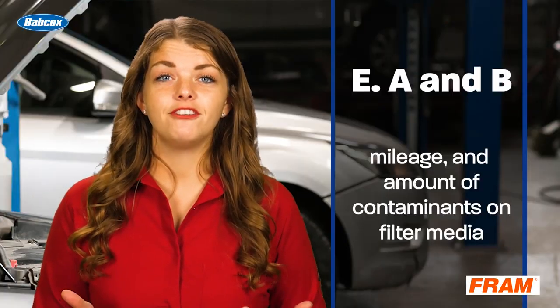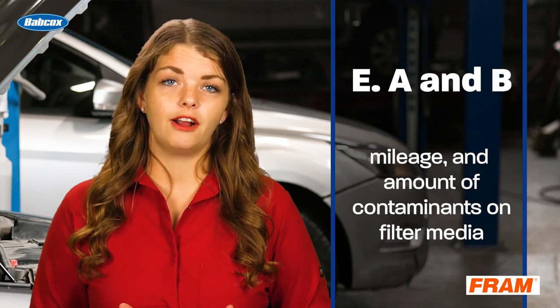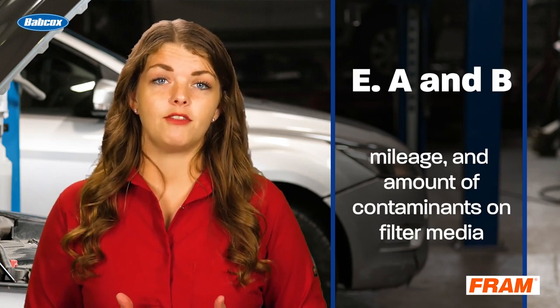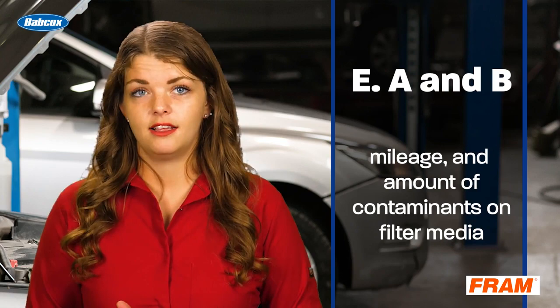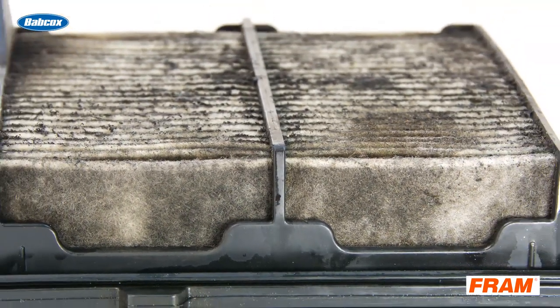The answer is E. Air filters keep dirt and abrasive particles out of the engine. A good quality air filter will trap about 98% of the particles that can cause trouble inside an engine. As the filter media becomes saturated with dirt, its efficiency actually increases.